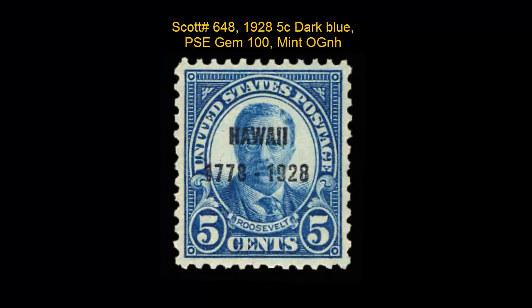Scott number 648, 1928, 5 cent, dark blue, PSE, gem 100, mint, original gum, never hinged. For stamps in this video or other stamps you may be interested in,